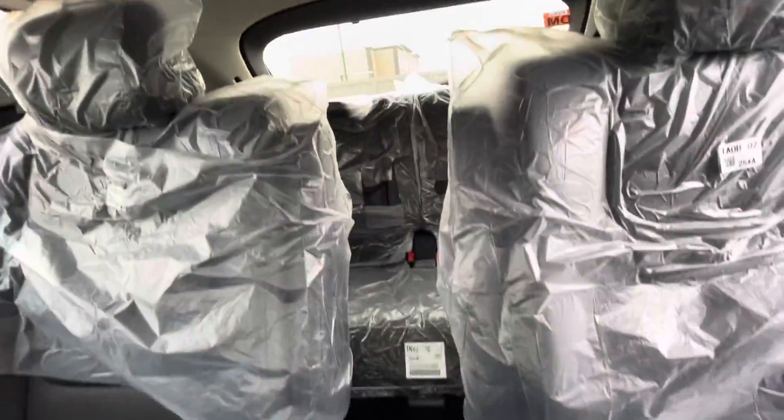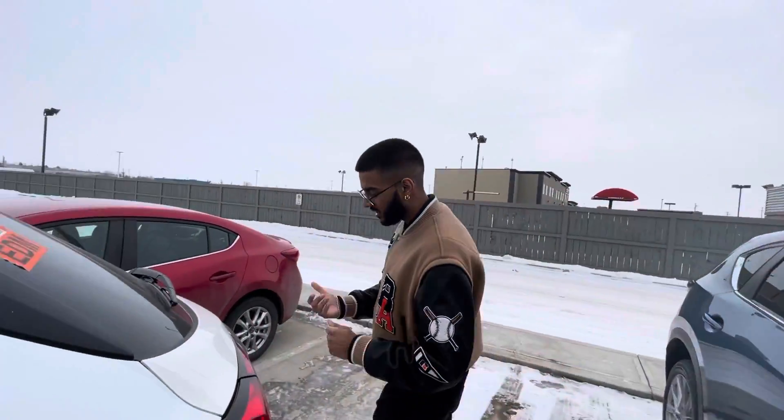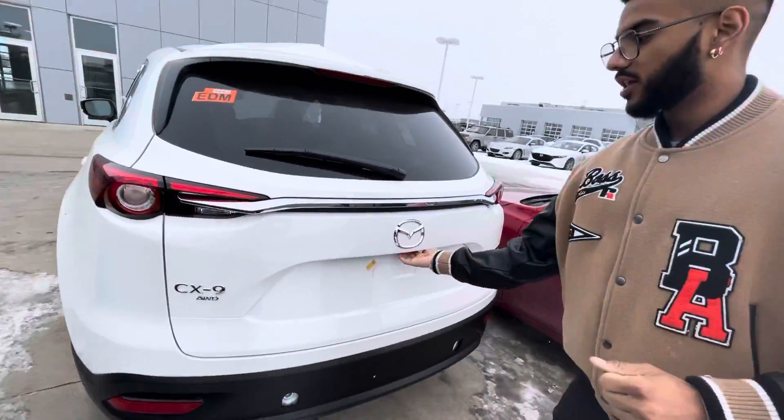There's tons of space in the second row. One thing I love about the second row is how spacious it is — heated seats in the second row, your own climate control, fast-port chargers in the second row as well, and you can also recline the seats moving forward or backwards.